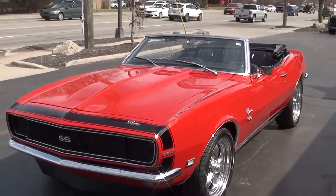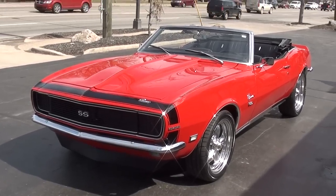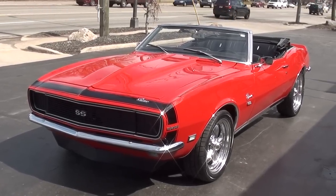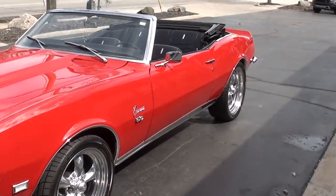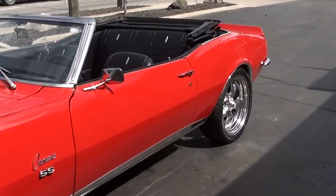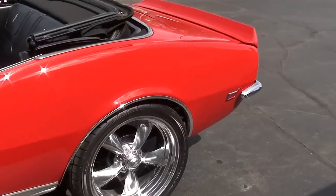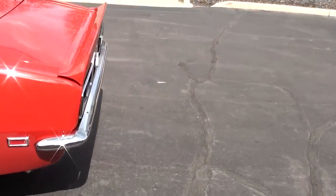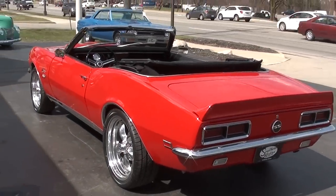Today we've got a real treat. We're going to take a look at a gorgeous 1968 Chevrolet Camaro RS/SS. This is a complete frame-off restored car out of North Carolina, finished in the factory Matador Red. It's got the all-new black deluxe interior, a good sounding big block 396, disc brakes, and a four-speed.